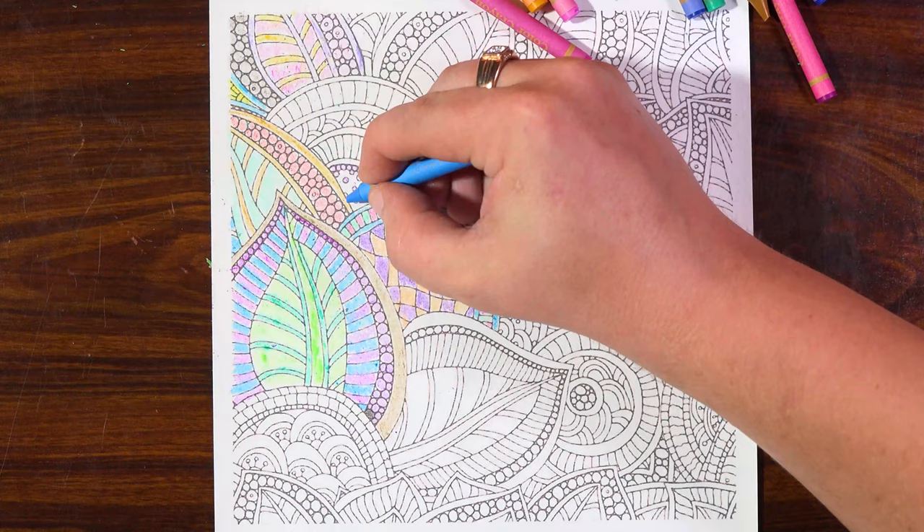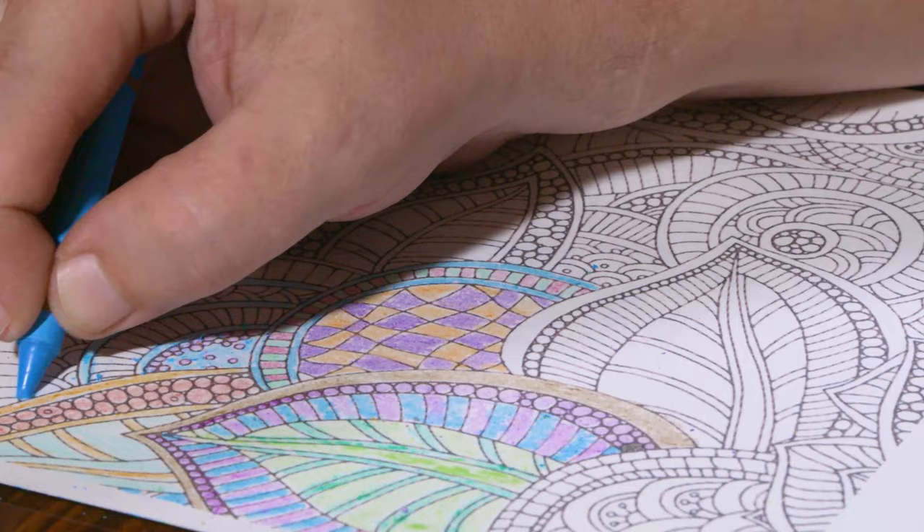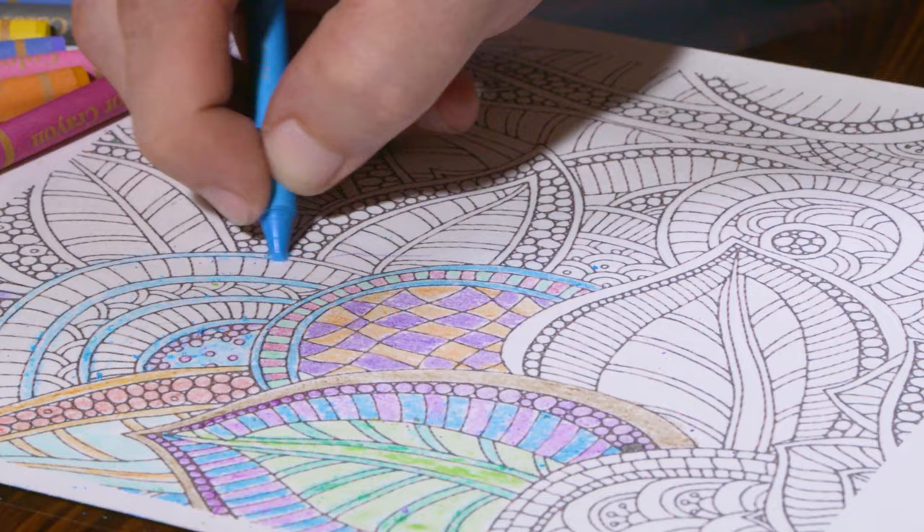Some people manage to see even sperm in paisley, but given the antiquity of the pattern, this version is extremely doubtful.